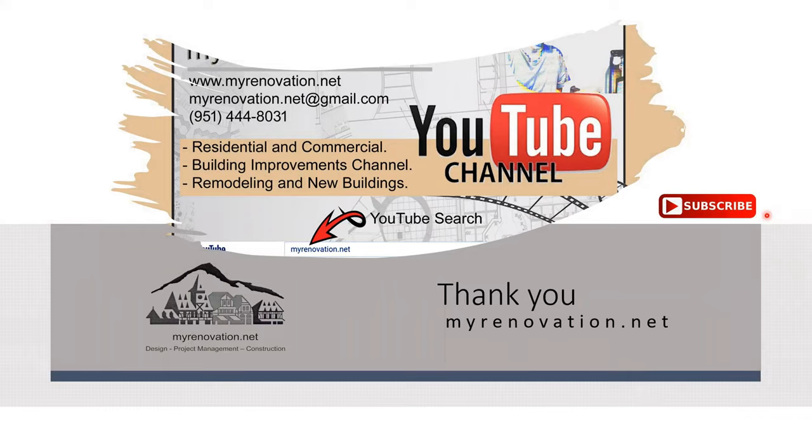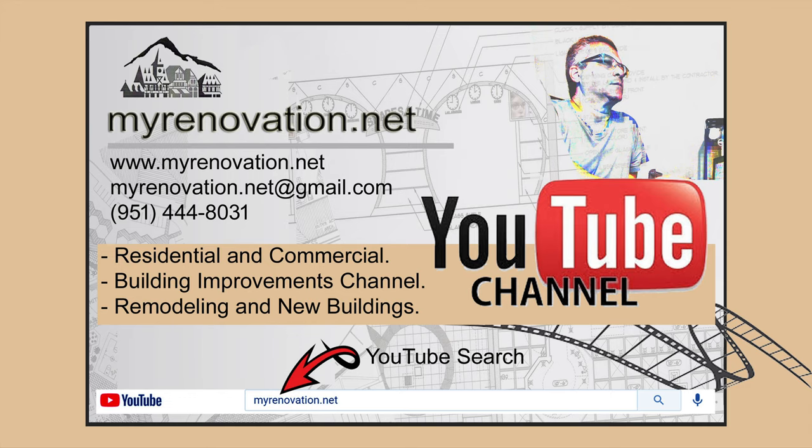Thank you so much for watching this video. I hope I answered some of your questions regarding kitchen cabinets. Please don't forget to subscribe, like the video, and I'll talk to you in my next video. Goodbye.